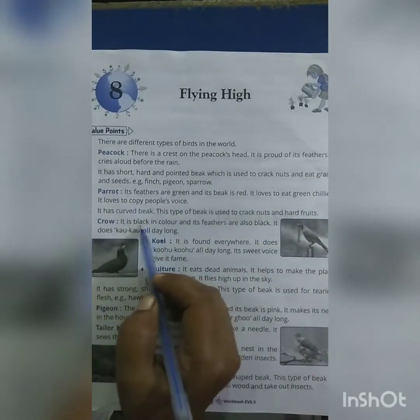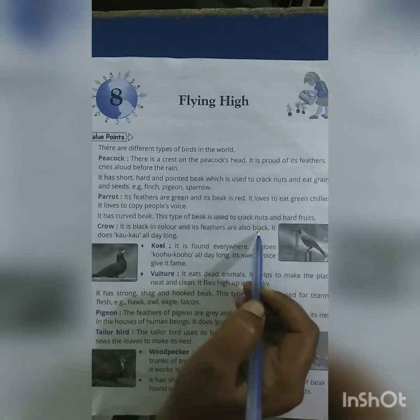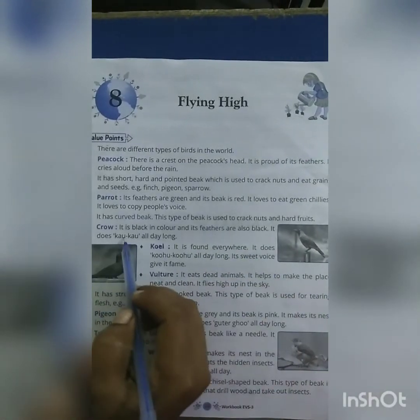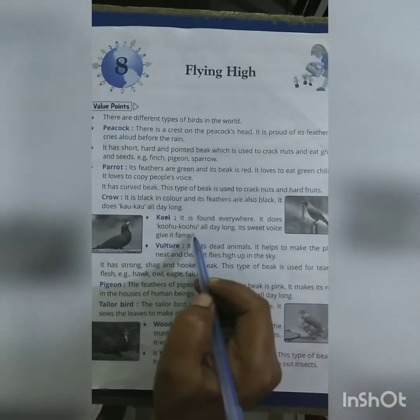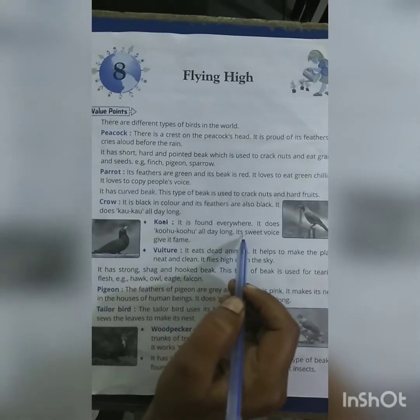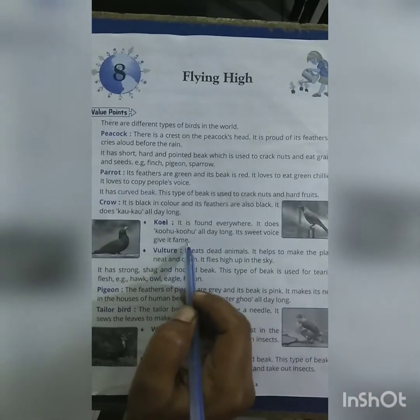Crow: It is black in color and its feathers are also black. It does caw-caw all day long. Coel: It is found everywhere. It does koo-koo all day long. Its sweet voice gives it fame.